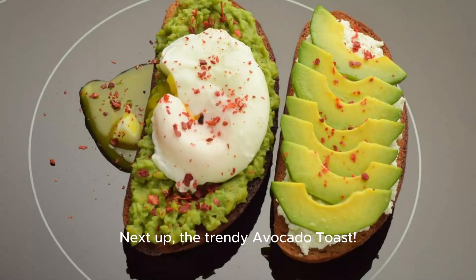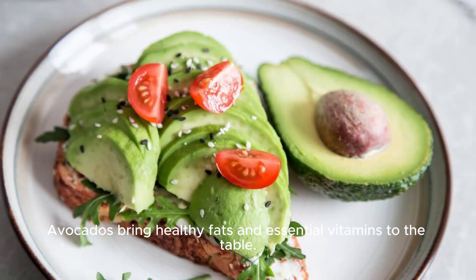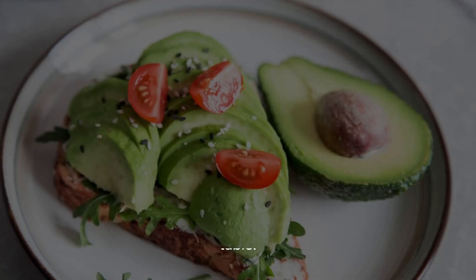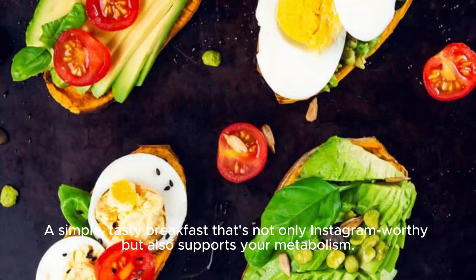Next up, the trendy Avocado Toast. Avocados bring healthy fats and essential vitamins to the table. Mash them onto whole grain toast and sprinkle with salt, pepper, and red pepper flakes. A simple, tasty breakfast that's not only Instagram-worthy, but also supports your metabolism.